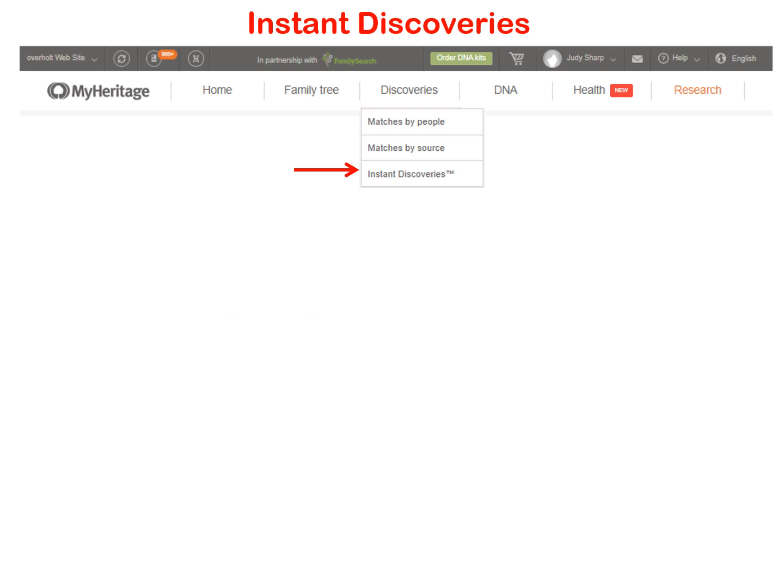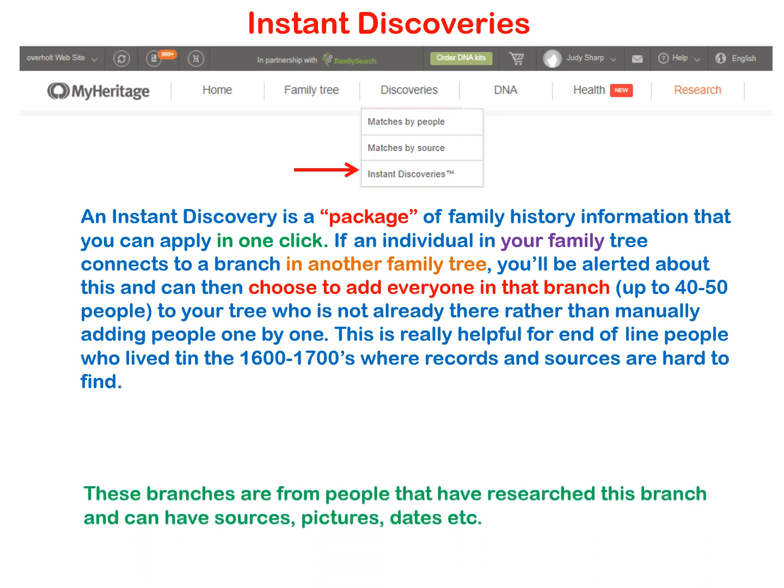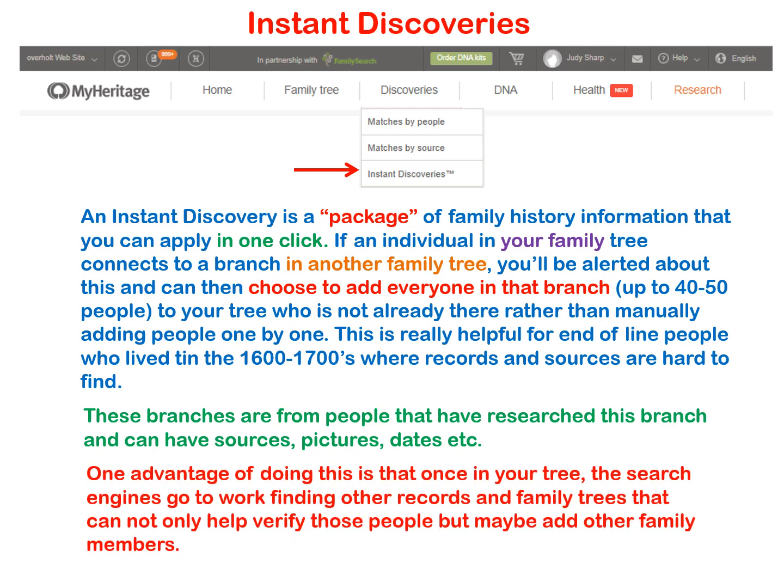What is an instant discovery? An instant discovery is a package of family history information that you can apply in one click. If an individual in your family tree connects to a branch in another family tree, you will be alerted about this, and then you can choose to add everyone in that branch — up to 40 or 50 people in your tree who is not already there — rather than manually adding people one by one. These branches are from people who have researched this branch and can have sources, pictures, and dates. One advantage is that once in your tree, the search engines can find other records and family trees that can verify those people and potentially add other family members.